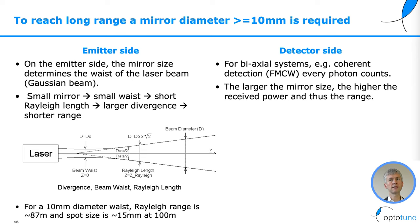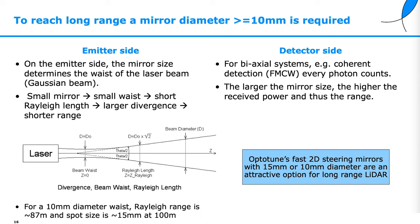For example, at a 10 millimeter diameter waist, the relay length is about 87 meters and the spot size is 15 millimeters at 100 meter distance. On the detector side, for a biaxial system such as coherent detection, every photon counts. The larger the mirror size, the higher the received power and thus the range. OptiTune's fast 2D steering mirrors with 15 or 10 millimeter diameter are an attractive option for long-range LiDAR systems.